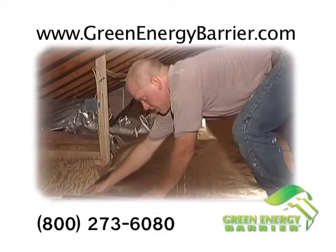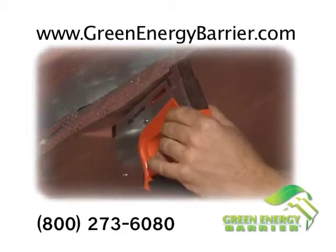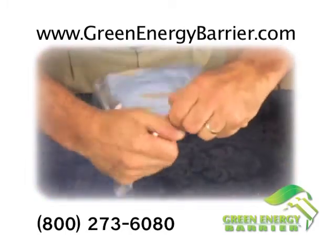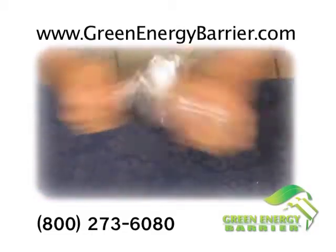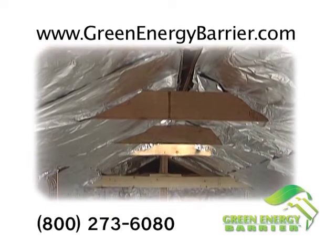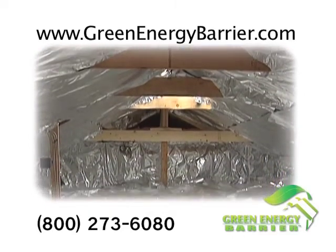Green Energy Barrier is a reflector specifically designed to combat the biggest type of heat loss or heat gain: radiant heat. It's stronger and more durable than anything else on the market today, and it was created by NASA just for this purpose — pushing heat away when it's too hot and keeping it in when it's cold outside.